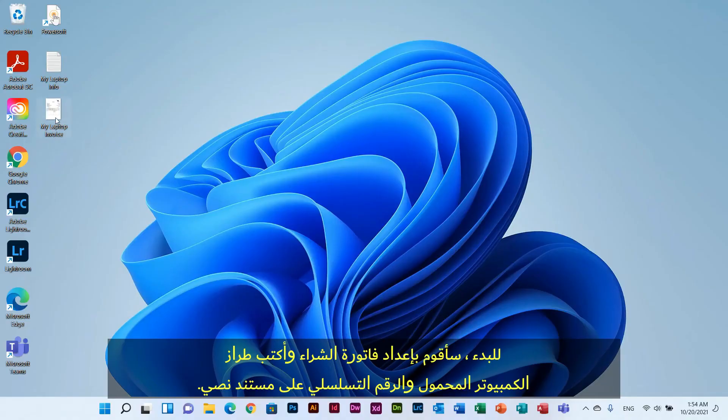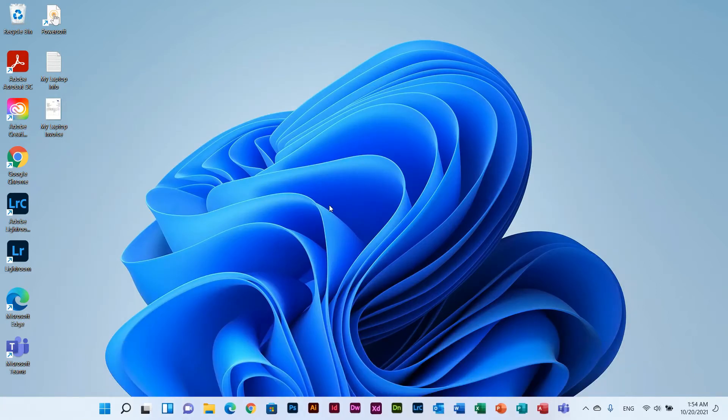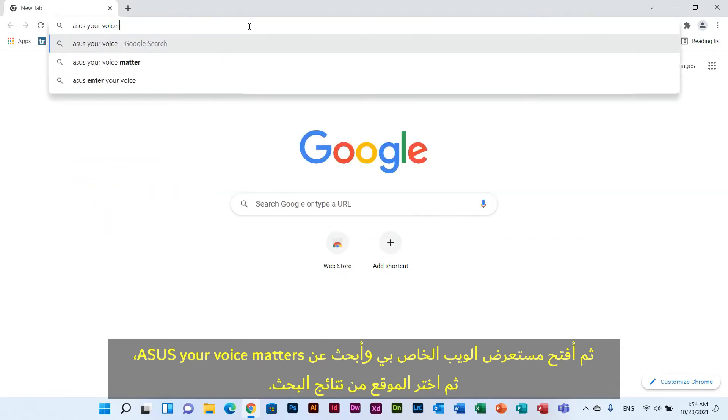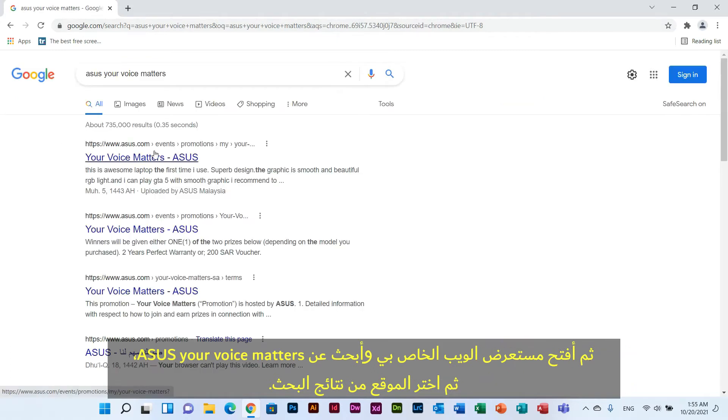To start the campaign, I prepared an example invoice and also wrote the laptop model and laptop serial number on a text document. Then I opened my web browser and searched for Asus Your Voice Matters. You will find a list of search results — click the one with the Asus domain name, which in my case is at the top of the list.